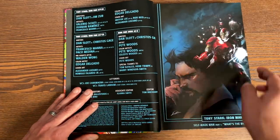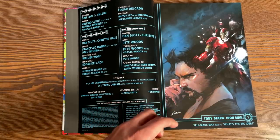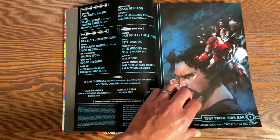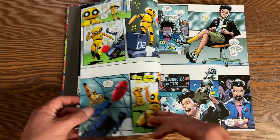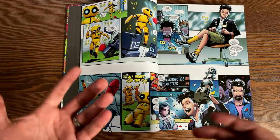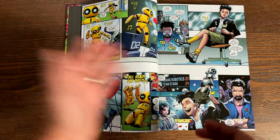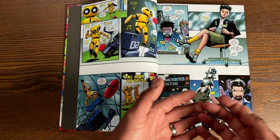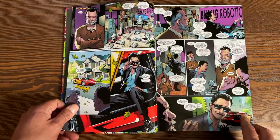Here we have the very first issue. This cover had like 25 different variant covers — I'm not exaggerating — with different Iron Man armors. I'll show you how that's collected in a little bit. This kicks off a brand new era. It takes place after Invincible Iron Man number 600, written by Brian Michael Bendis, at the end of his run — all those issues had been renumbered back to the original Iron Man number for the anniversary issue 600.